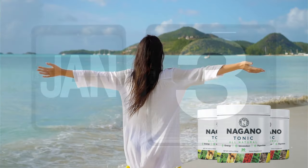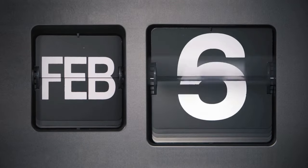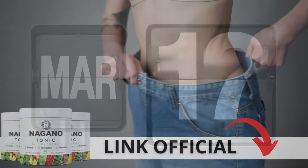Here's something important you should know before purchasing: you can try Nagano Tonic for 180 days, and if you don't see results or aren't satisfied for any reason, they offer a full refund.